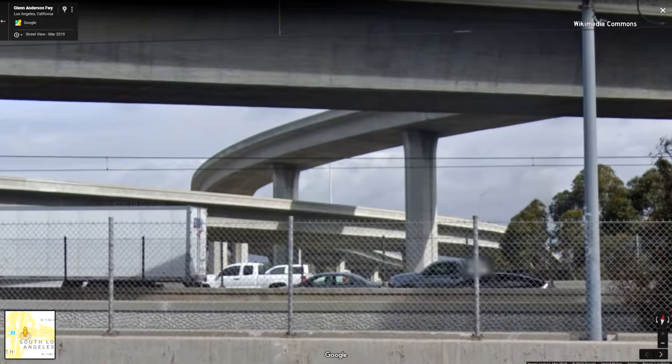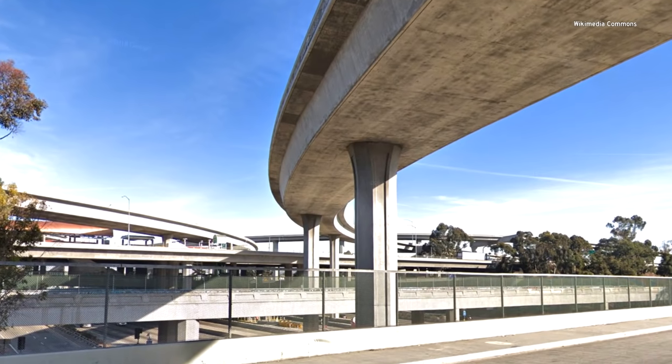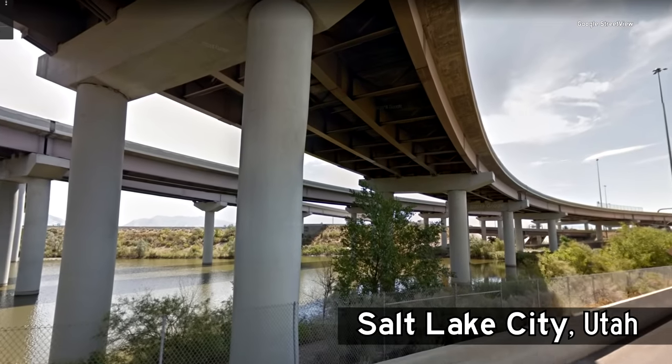In California our bread and butter is the concrete cast-in-place structure. It's economical — we have the materials: water, sand, rock, cementitious material — to build these structures at a very economical price, and that's why we do it. Steel is great but kind of on the expensive side, so a steel girder bridge is going to look different because you'll actually see the steel members.